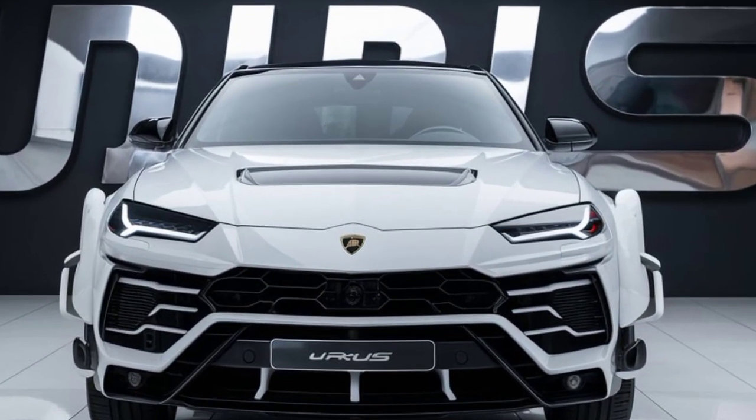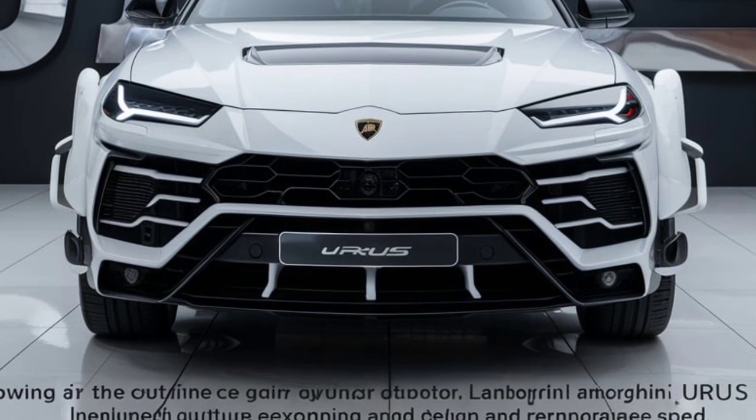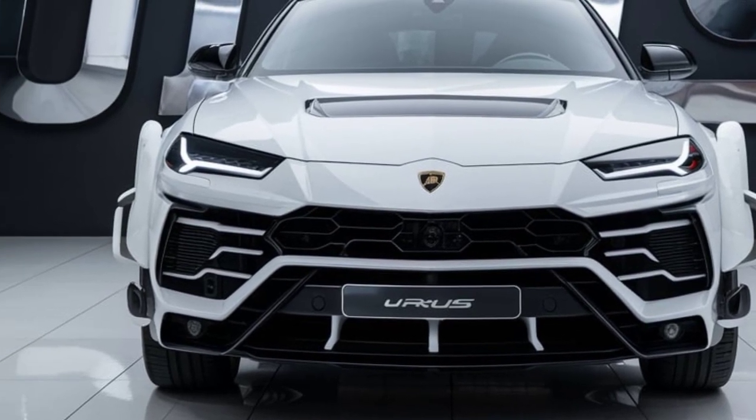Welcome back, car enthusiasts. Today, we're taking a deep dive into the Lamborghini Urus S 2025. This isn't just an SUV — it's a statement of power, luxury, and Italian design.